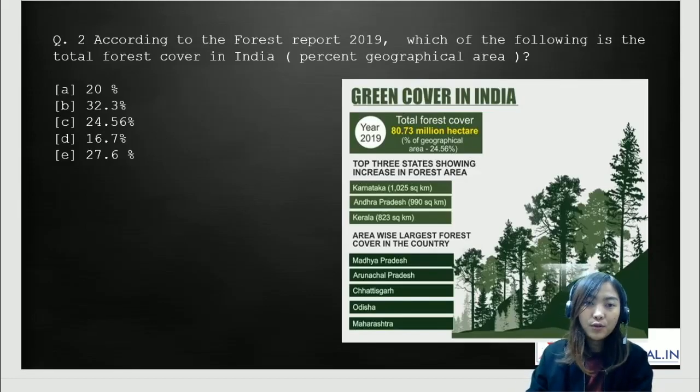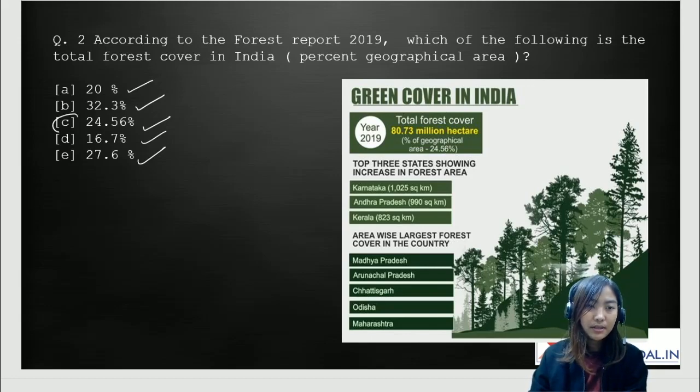Moving on to the next question: according to the Forest Report 2019, which of the following is the total forest cover in India, as a percentage of its geographical area? The options are: A, 20%; B, 32.3%; C, 24.56%; D, 16.7%; and E, 27.6%. The correct answer for this is number C, which is 24.56%.